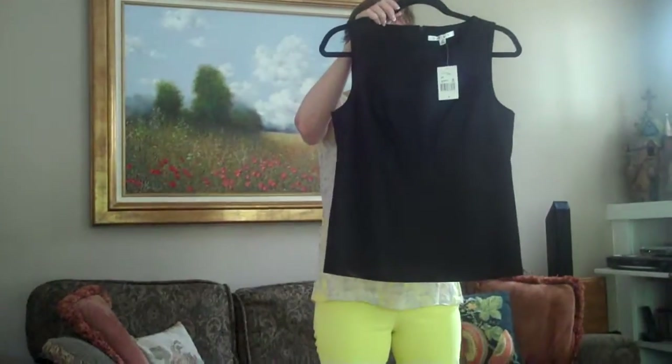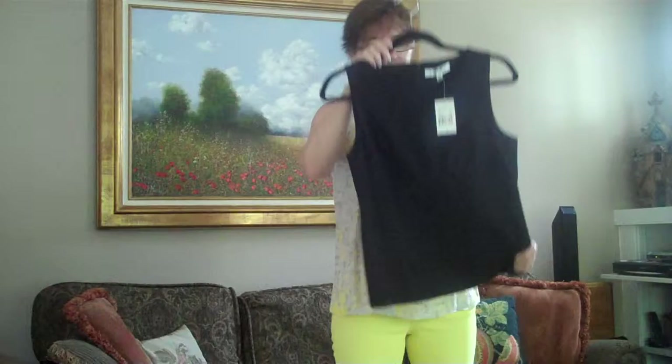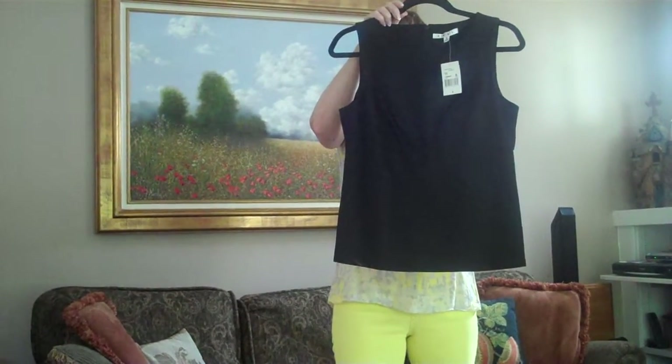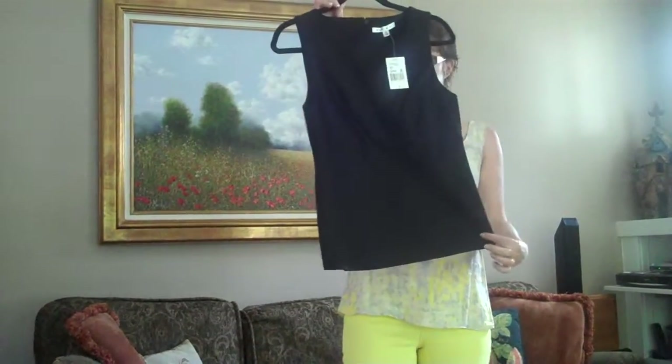This is our uptown top in our beautiful ponte in licorice, otherwise known as black. This is originally a $74 piece on sale for $22. Beautiful fitted — looks great.